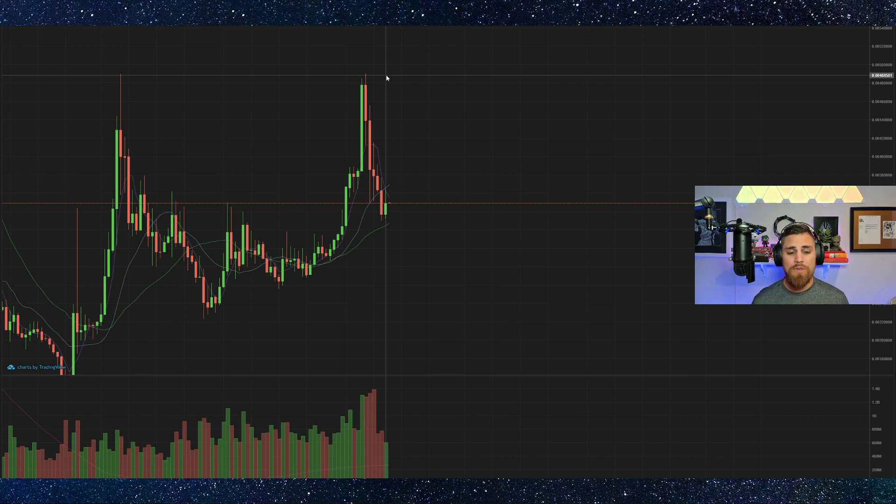This is what you typically see on a cup and handle pattern. I know you guys have heard me talk about it before — I talk about it a lot because this is the pattern I'm always looking for. If you've been watching my videos, you know this. By the way, hit the subscribe and bell notification if you want to be notified of more videos like this. But anyways, back to the chart.